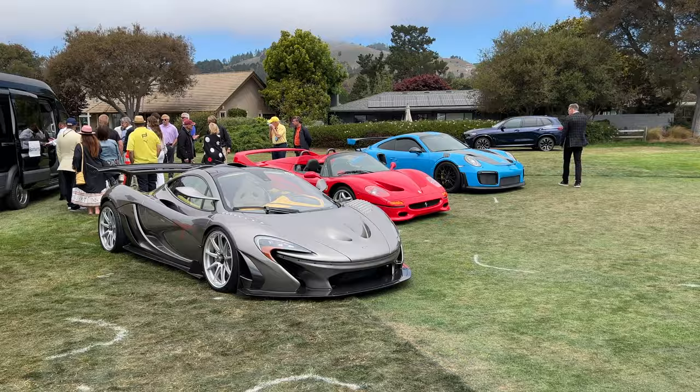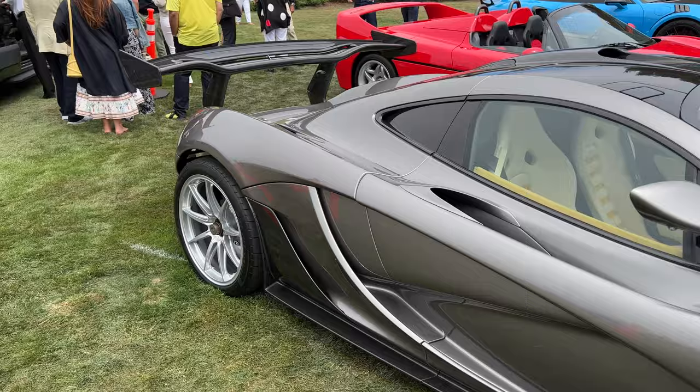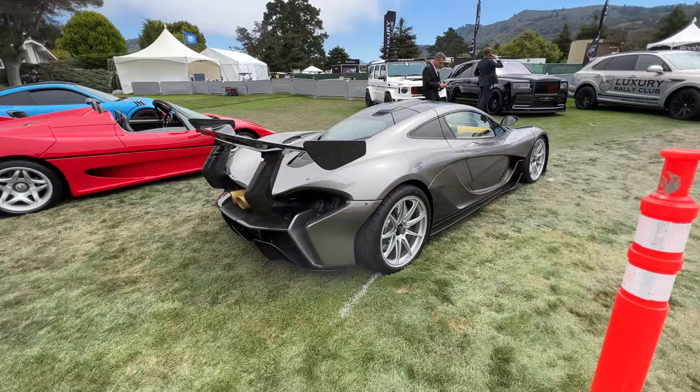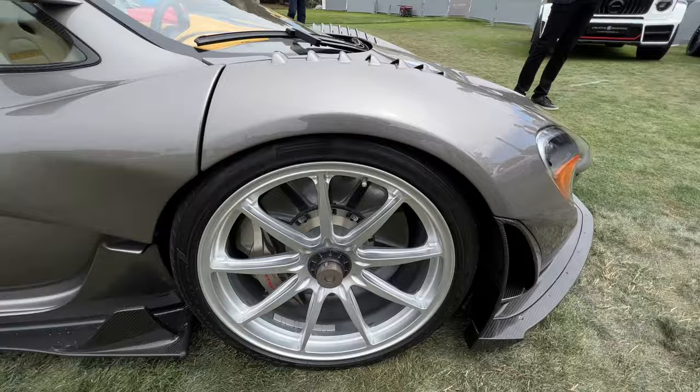Out here in the executive parking lot, we have this P1 — P1 GTR, sorry. Pretty sure this is the same one as what was here last year, but it was green — maybe they repainted it. Very, very cool. Look at the carbon here. Very classy interior. Fender louvers. Giant brakes and center lock wheels.